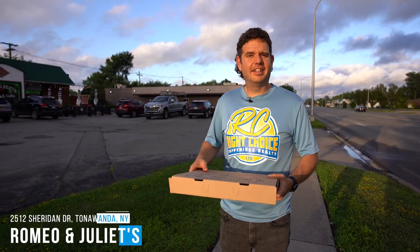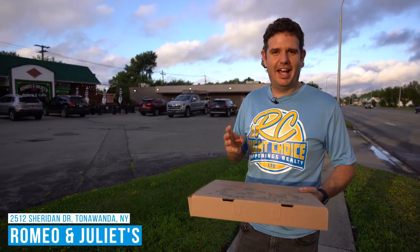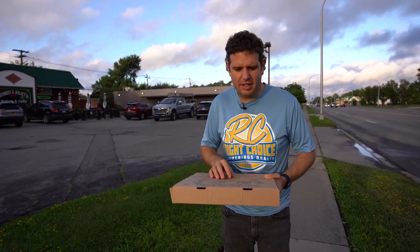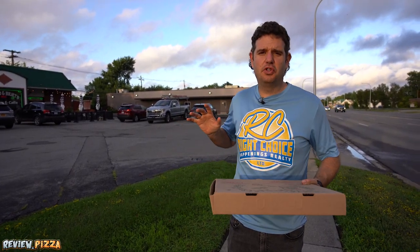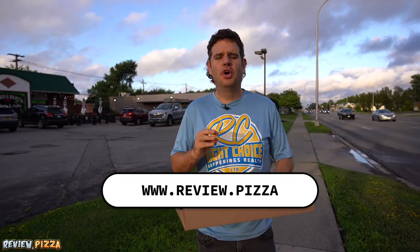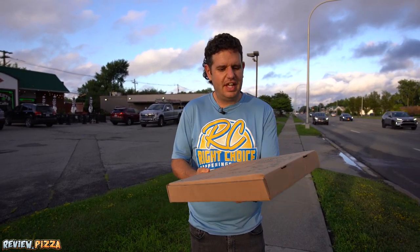We are here at Romeo and Juliet's Bakery and Cafe on Sheridan Drive in Tonawanda. If you want to see any of my reviews, you can see them all posted at www.review.pizza. Large cheese pepperoni pizza, $19.58.